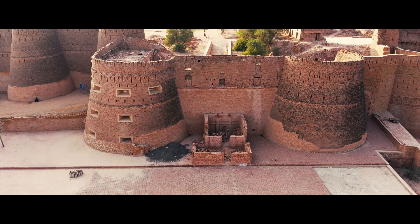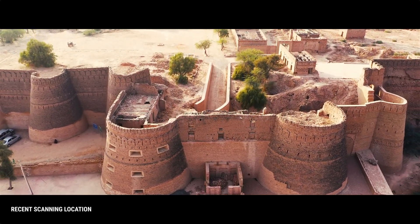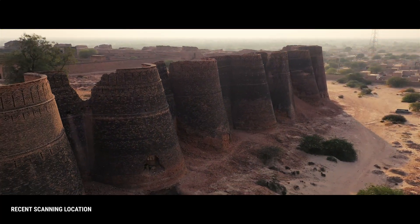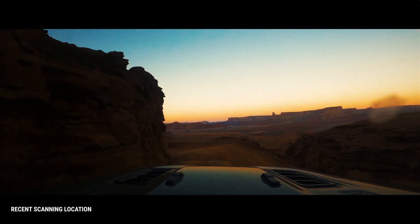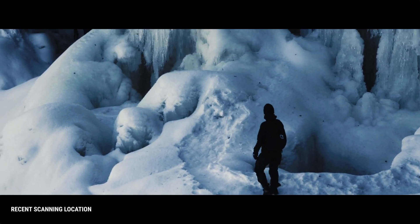Hi, everyone. Welcome back to another video where we cover new and exciting things around Quixel and the Megascans ecosystem. At Quixel, it is our passion and dedication to scan our world. Our scanning and processing teams continue to work tirelessly in order to provide you with new content on a daily basis.